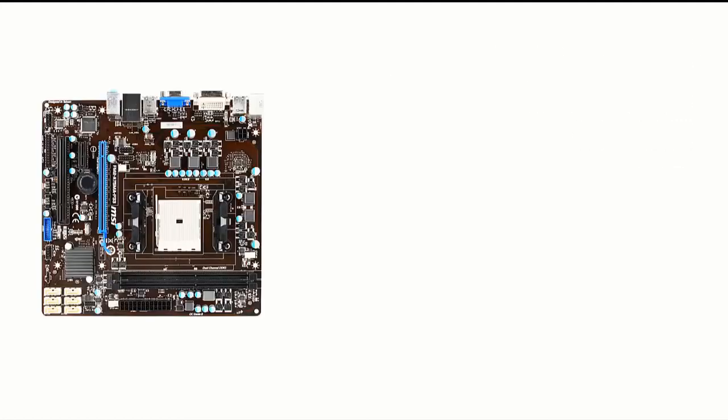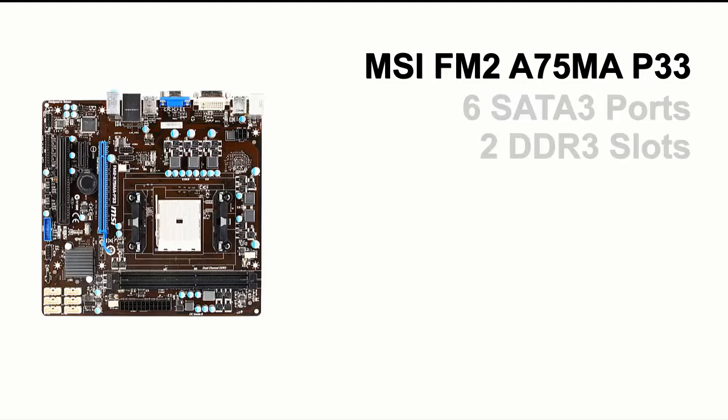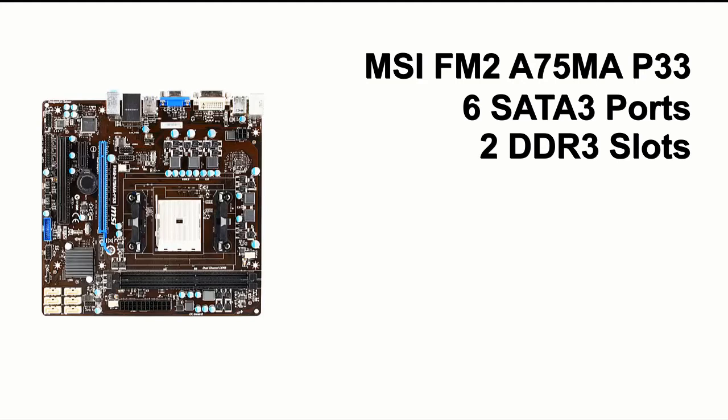For the motherboard, I chose the MSI FM2-A75MAP33. This board is a mini ATX board that supports the CPU and has 6 SATA 3 slots and 2 DIMM slots for your RAM. It also has a PCI Express slot to place your GPU, and this will cost you around $60.